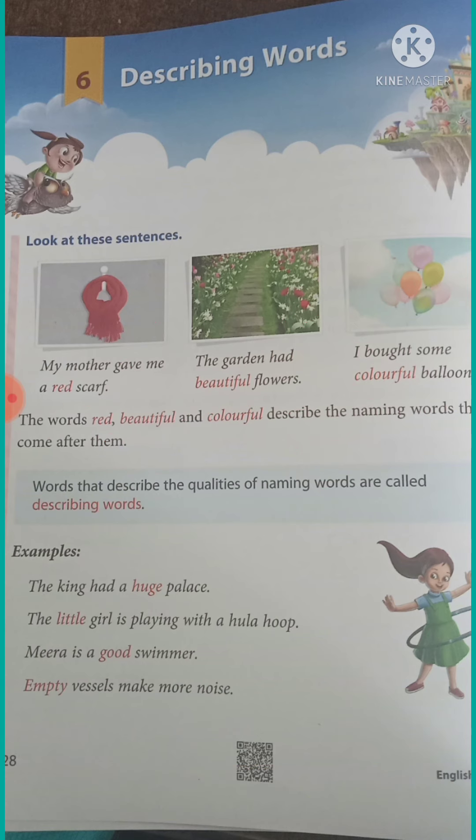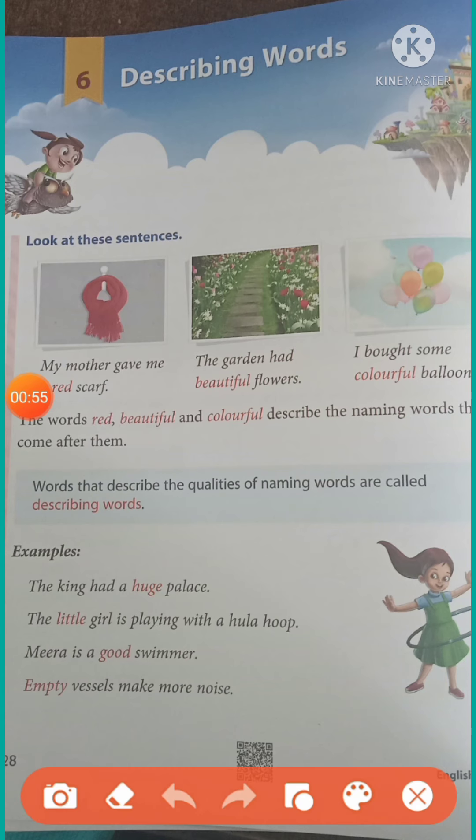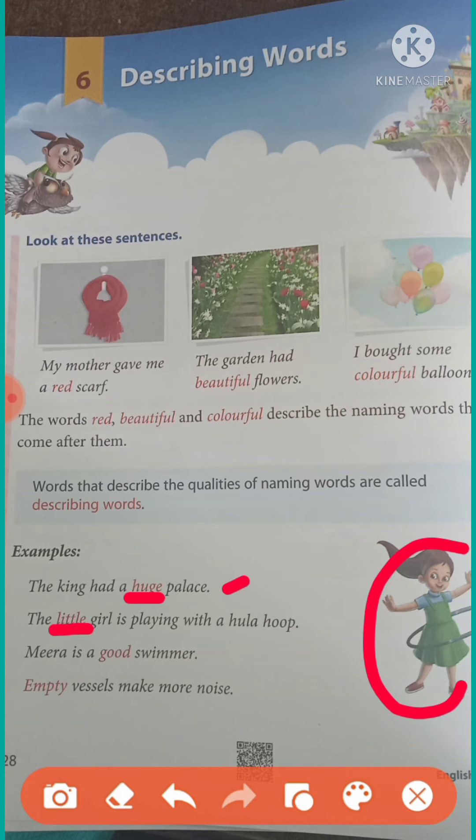Now see children, a few sentences are written. The king had a huge palace — what size of the palace? It is a huge palace. Second: a little girl is playing with a hula hoop. What type of girl? She is a little girl. Now: Mira is a good swimmer. What type of swimmer is Mira? She is a good swimmer. Fourth sentence: empty vessels make more noise. What type of vessel? It is an empty vessel. So children, this way I think you have understood page number 28.